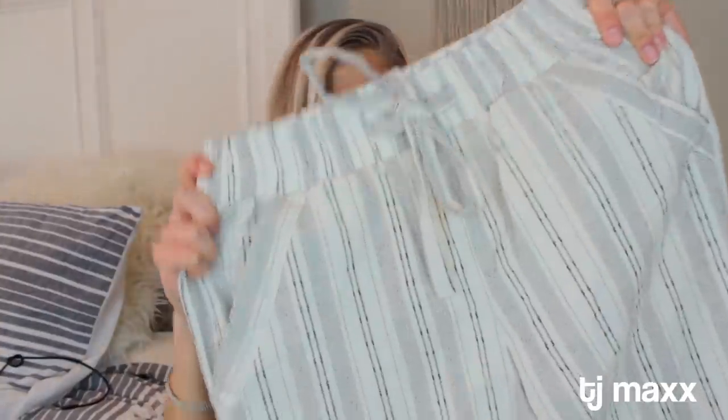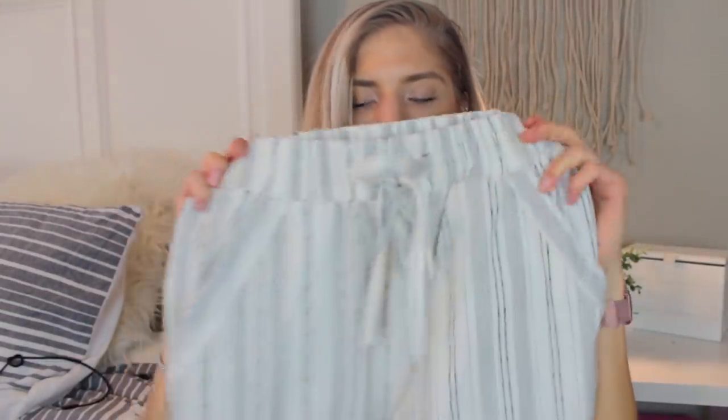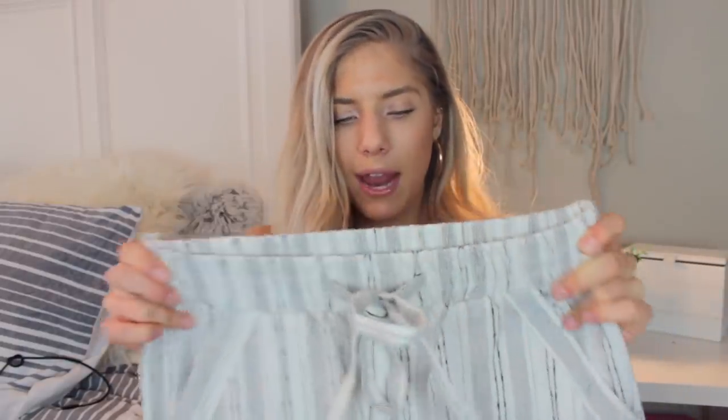From TJ Maxx I got one thing and it's so cute — this pair of pants. I'm so in love with them. They're a linen material in cream and black, and I think they'll look so cute for a night on the beach or out to dinner. They're just such a classy pair of pants — they really scream vacation to me.